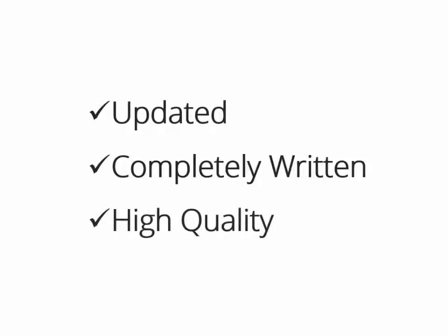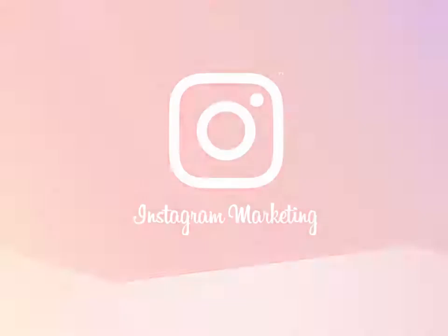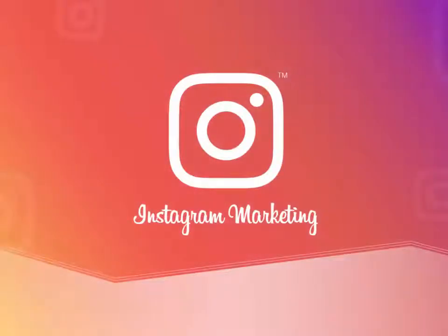Hey there, how's it going? I am so excited to show you this updated, completely written, and really high-quality product on one of the hottest topics ever, Instagram marketing, which you can sell under your own name and keep all of the money for yourself.